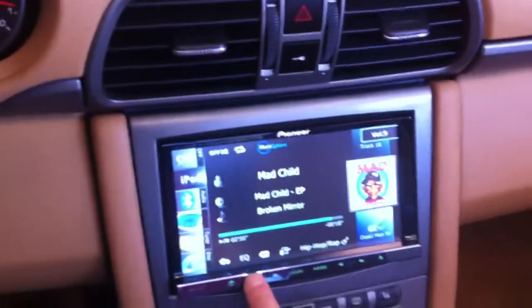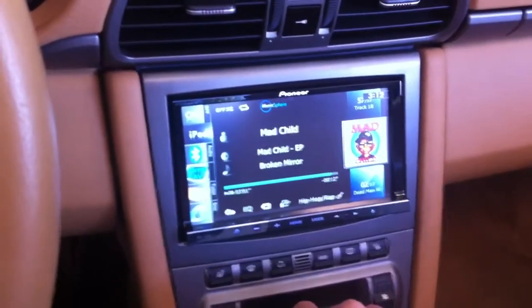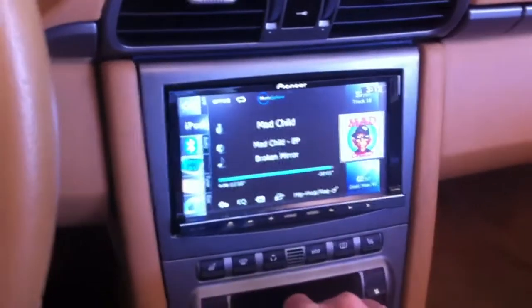Had to add a new six-channel amplifier to power up the stock Bose speakers. When you do change the radio out on this car, it's always wise to — the parts they make to integrate to the factory amp aren't great, and it actually improves the sound quite a bit. Speakers are great. Was able to tie into the stock subwoofer on the side of the compartment, so everything still sounds good.